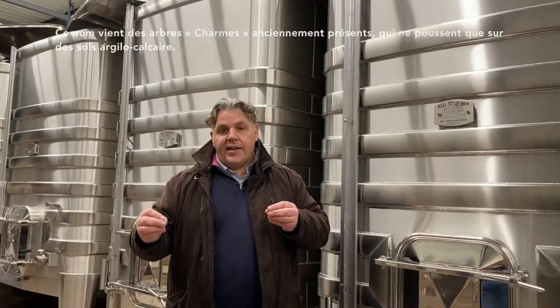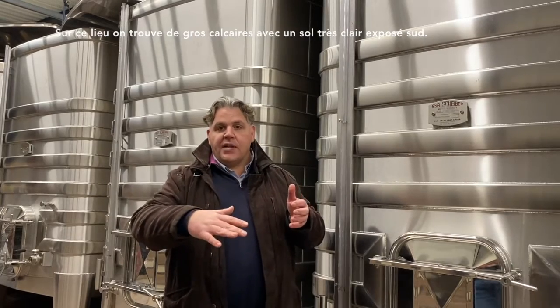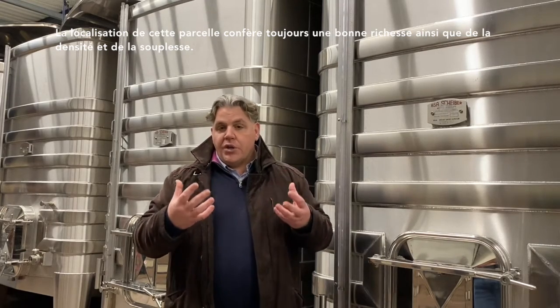This tree grows only on limestone and clay soil, and in this area we have a lot of limestone — quite significant limestone. It's a very wide soil and south-facing. This location of the parcel always offers very good richness and density, with a little bit more sweetness in the wine.